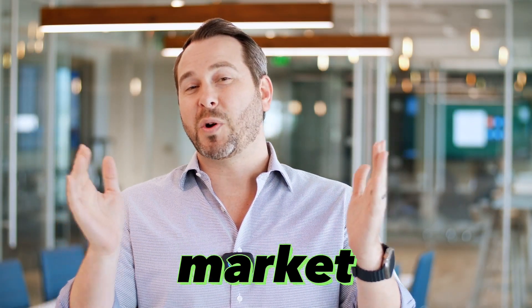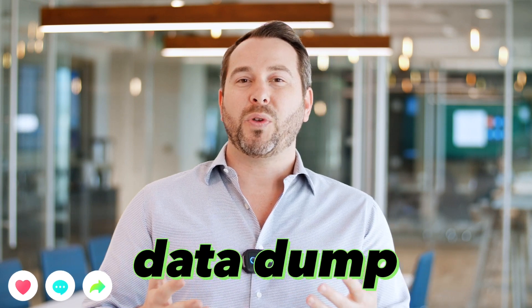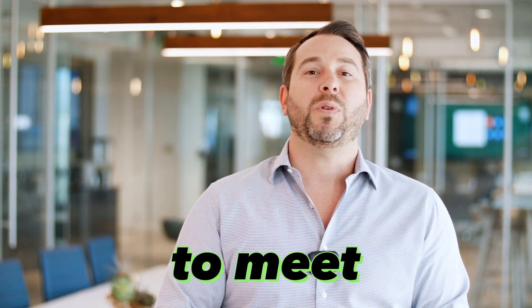Thank you so much for listening to this market update. I hope it's helpful to you. If you ever want to sit down and chat in person, feel free to reach out. We'd be happy to do a data dump with you either virtually or in person, and also happy to plug in any of my teammates to meet with you as well.